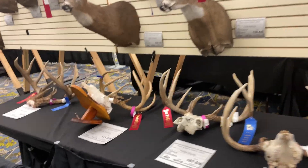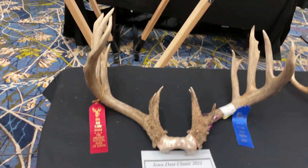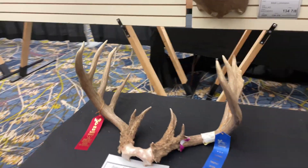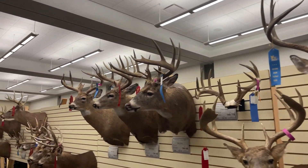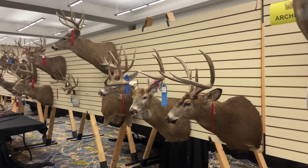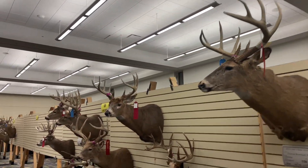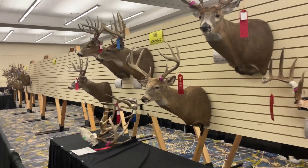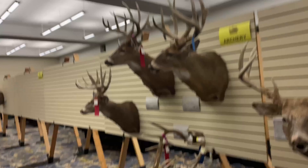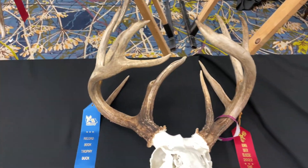Oh, that's a pretty cool one — just wide. Bunch of awesome deer here. Oh man, look at this one — this guy's got some gnarly stuff going on. That is sweet.